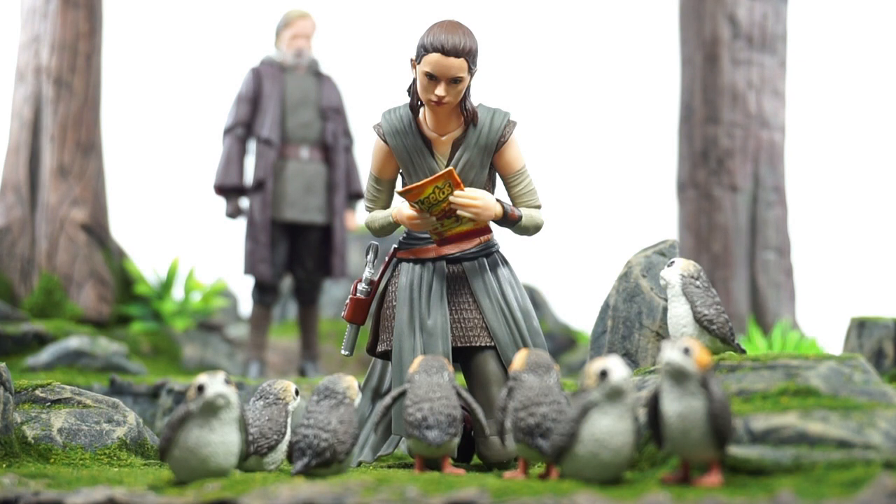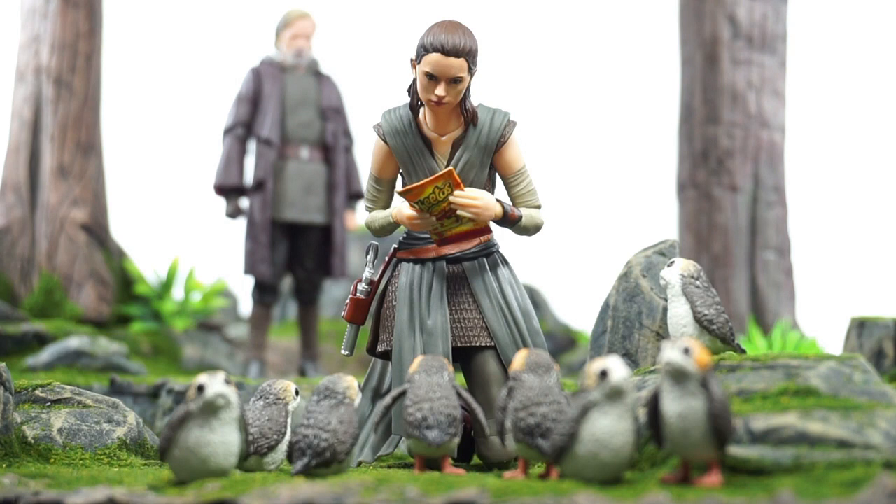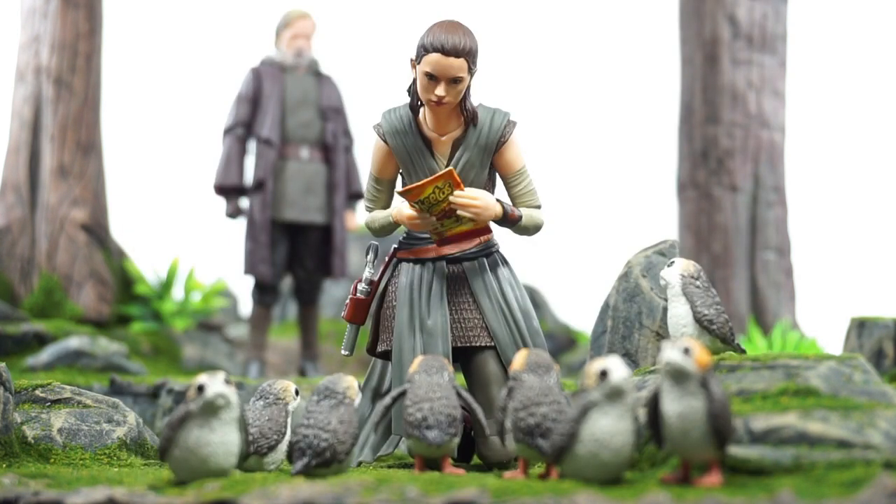I'm working on my man Ron's diorama here — Lawless Studios. And I got one little prop here made by my man Punkah Mike. You see she's got the Flamin' Hot Cheetos, and she's about to share Flamin' Hot Cheetos with the Porgs here.